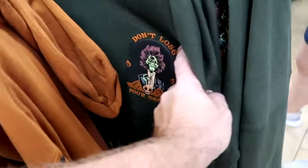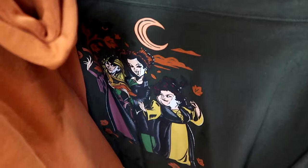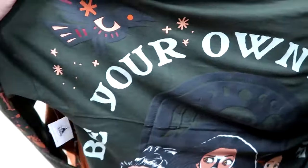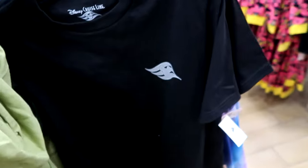They also have the Hocus Pocus spirit jerseys — you have Billy Butcherson on the front, it says Don't Lose Your Head. At the bottom you have all three Sanderson Sisters with clouds and moons. The back side says Be Your Own Kind of Magic with the sisters at the bottom. That one is $30 — such a crazy good deal.